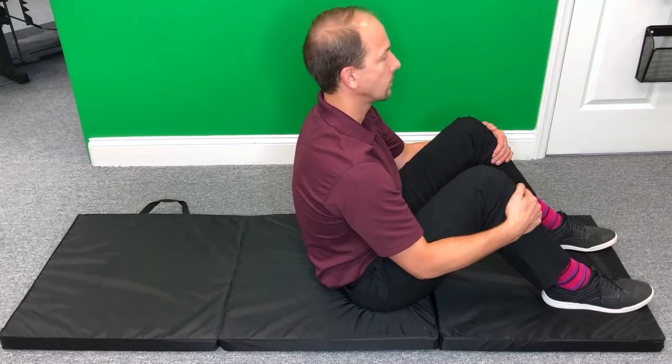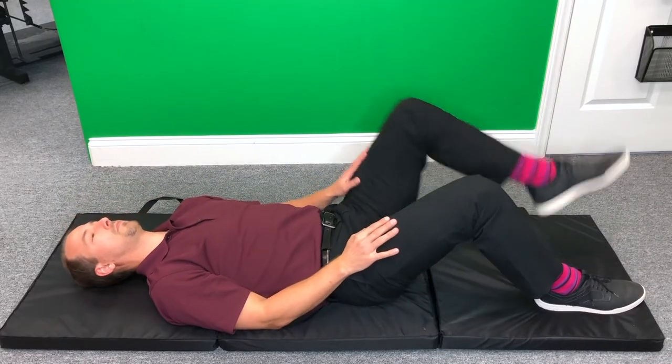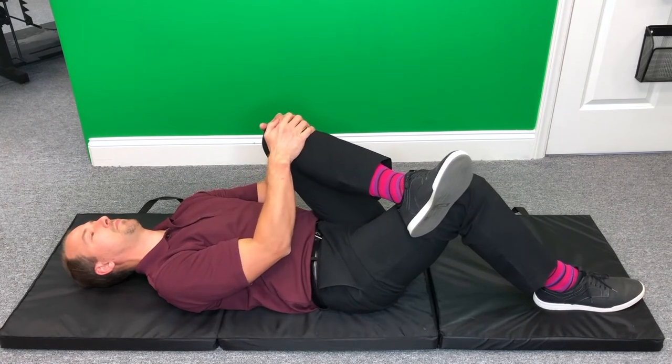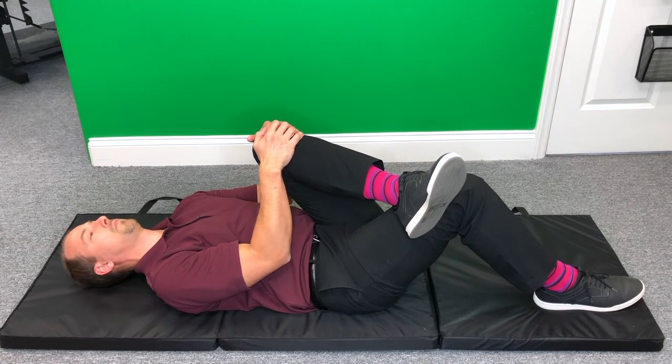I want to show you several stretches you can do to bring relief if you're suffering from sciatic nerve pain. The first stretch: lay on your back with your knees bent, and start on the side opposite your sciatic nerve pain. Simply bring that foot up onto your other leg like you're crossing your legs, then pull your knee up towards your chest and towards the opposite shoulder. This stretches the piriformis muscle on the side opposite of where you're having the pain. Hold that stretch for 30 seconds while you breathe through it.